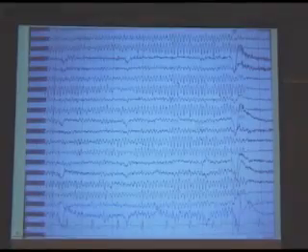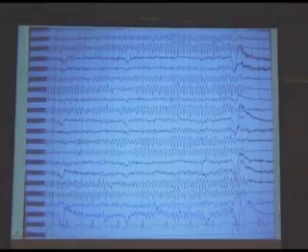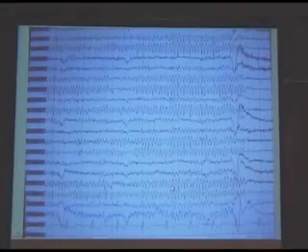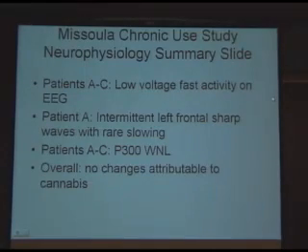This is George's EEG, and it really has a nice alpha rhythm — some low voltage fast activity because he's a heavy thinker too. Looking at the neurophysiology again, patients A to C had low voltage fast activity. Patient A had the left frontal sharp wave activity with rare slowing. Patients A to C had normal P300s, and there are no attributable changes of cannabis to the neurophysiological tests.